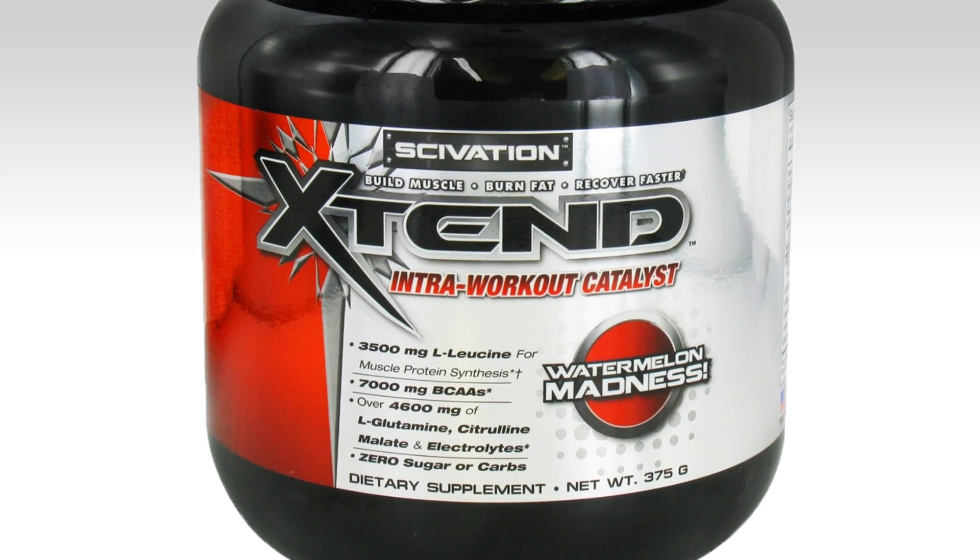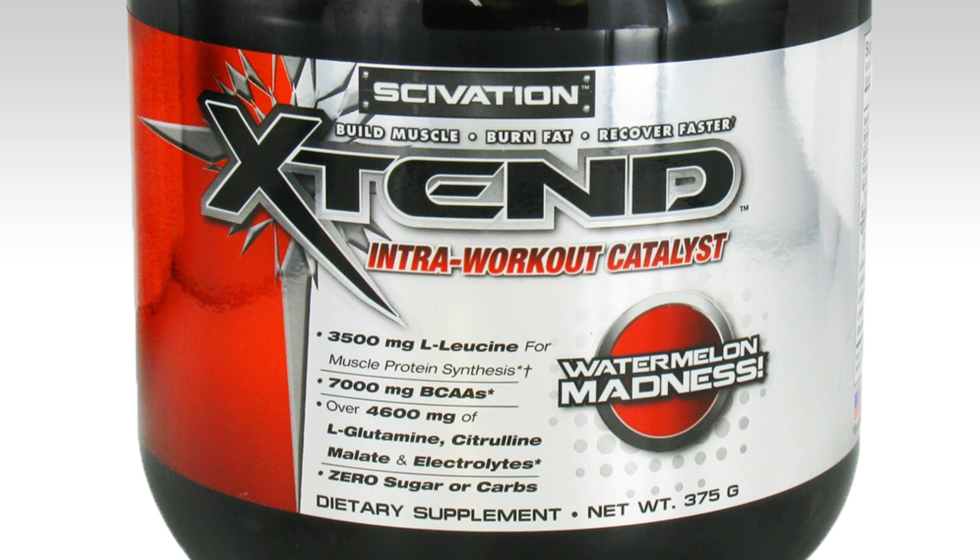Let's look at the label. It's supposed to help build muscle, burn fat, and recover faster. It provides 3,500 milligrams of L-leucine for increased protein synthesis, a total of 7,000 milligrams of BCAAs, and over 4,500 milligrams of glutamine, citrulline malate, and electrolytes. It also doesn't contain any sugars or carbs. So far it's looking great.